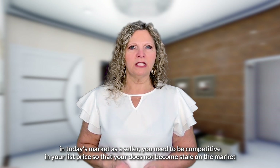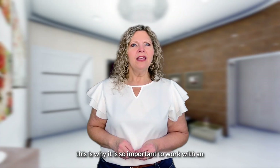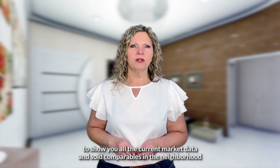Finally, price it right. In today's market, as a seller you need to be competitive in your list price so that your home does not become stale on the market. This is why it is so important to work with an experienced real estate professional to show you all the current market data and sold comparables in the neighborhood.